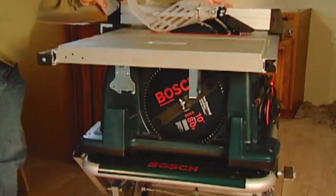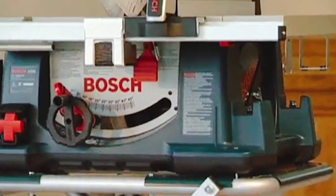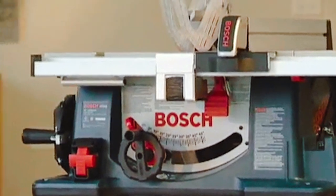All the accessories that come with the table saw can be removed easily and stored under the tabletop. Each accessory has a dedicated storage space under the tabletop specifically designed for it.